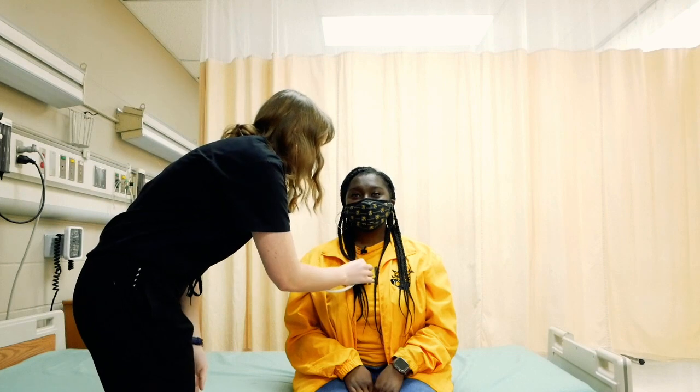Did you know that high school seniors have an early admission process for nursing? Okay, can you take a deep breath for me?